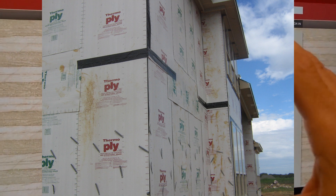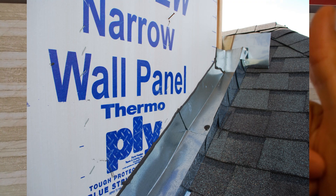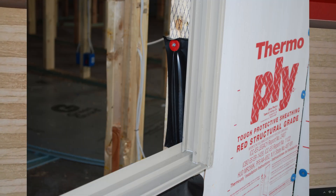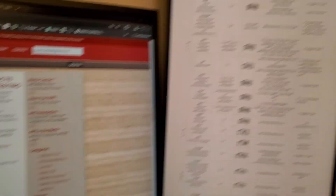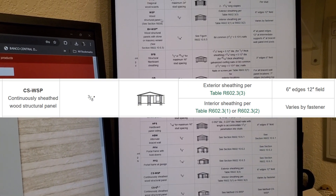And I've always said, as long as they are installed per manufacturer's instructions, they've been approved. There are engineering reports that say it's equivalent. Well, let's see just what equivalency those should have. If you look over in the International Residential Code, you've got the bracing methods.